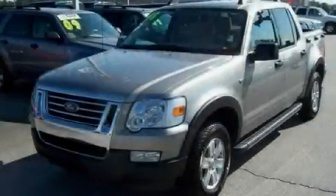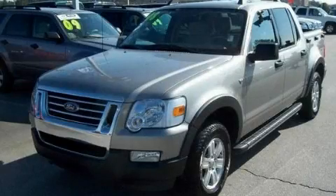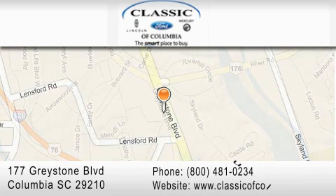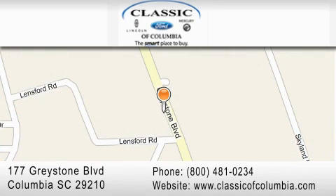Please call today to reserve this vehicle for a test drive. Classic Ford of Columbia is located at 177 Greystone Boulevard in Columbia. Our goal is to exceed all of your expectations to ensure that you'll return for future visits.